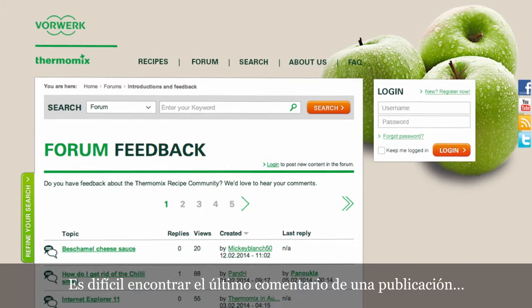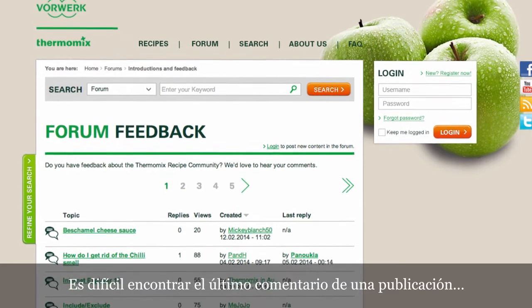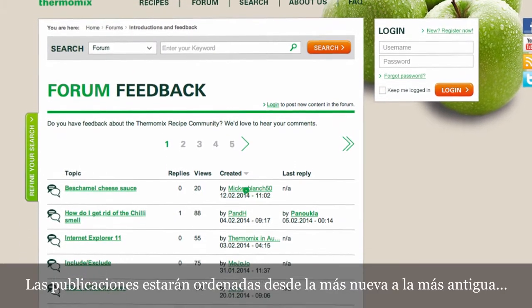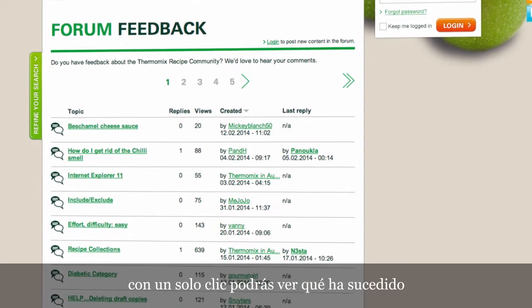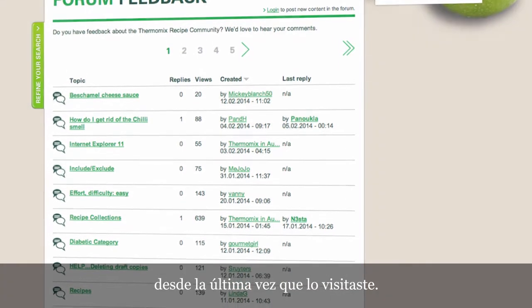The forum. It's difficult to find the latest comment on a post — solved! The posts will be arranged from the newest to the oldest. Just one click and you will see what happened since the last time you visited it.